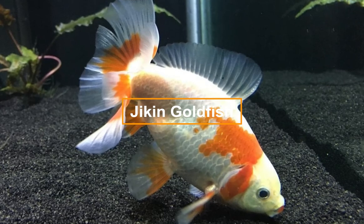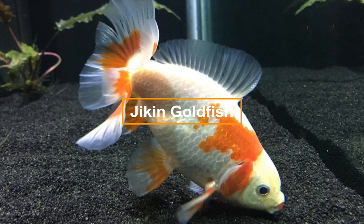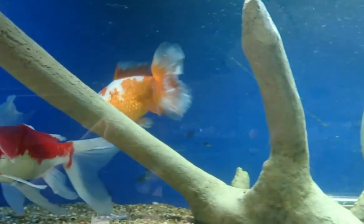The Jaikin fancy-type goldfish is sometimes known as the butterfly tail or peacock goldfish, because when viewed from behind, the tail looks like a butterfly or peacock tail.